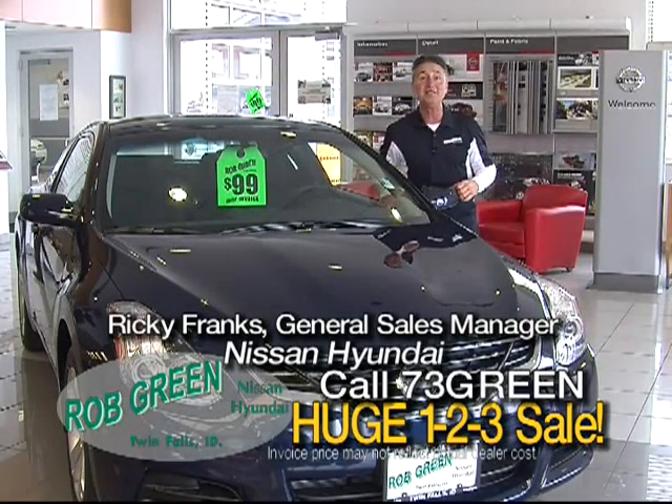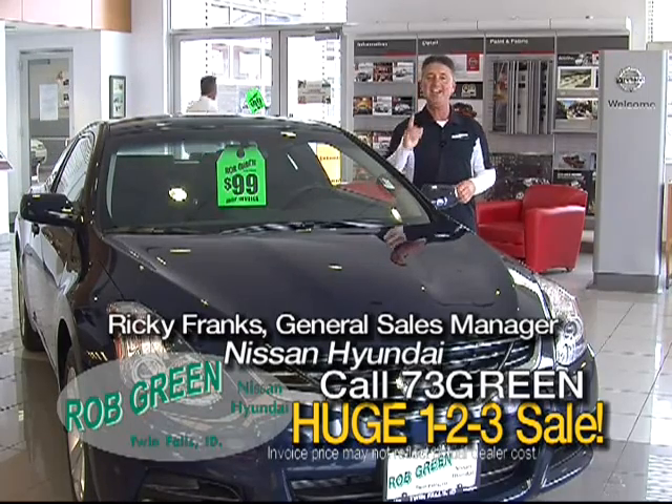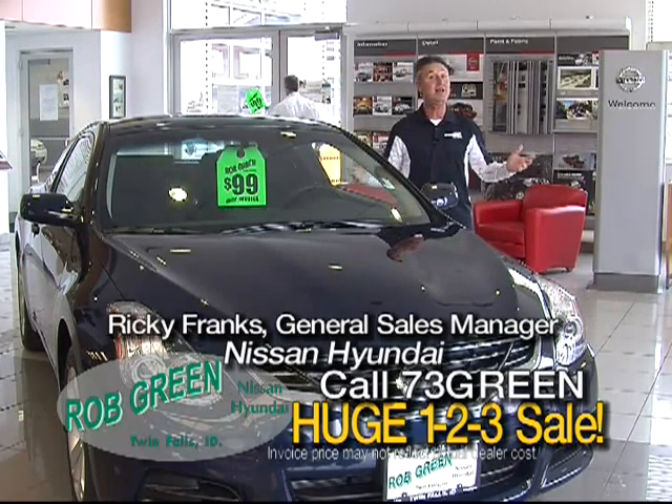Here at Rob Green Auto Group, we're having the biggest sale in the history of our dealership: $99 under invoice. Doesn't get any better than that.